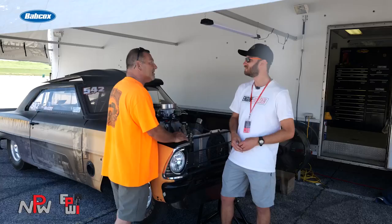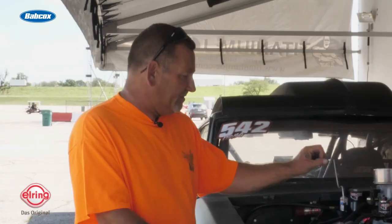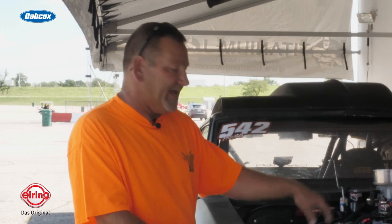Blueprint does everything in this engine — cranks, rotating assembly, heads, and everything. They do the heads, they cast the heads and the engine block. The only things we added are the Edelbrock, the Holley carb, and MSD stuff, but they do all the main casting in Nebraska.